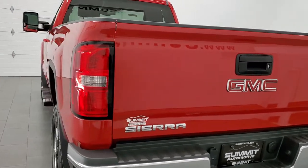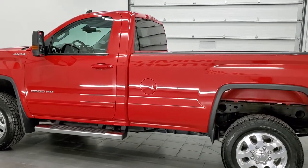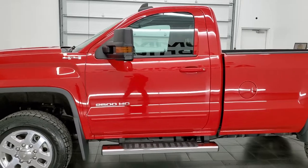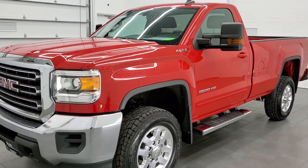This 2015 GMC Sierra 2500 has the 6-liter V8 engine. This truck has been fully safety inspected by our service shop. It has a fresh oil and filter change, all the fluids have been checked and topped off, and this truck is 100% ready to go.